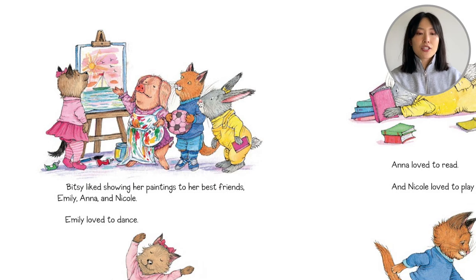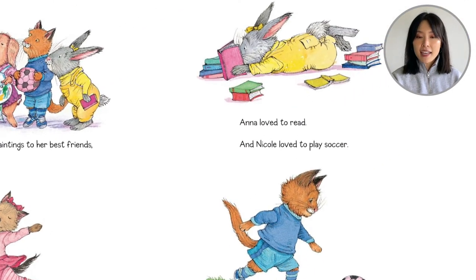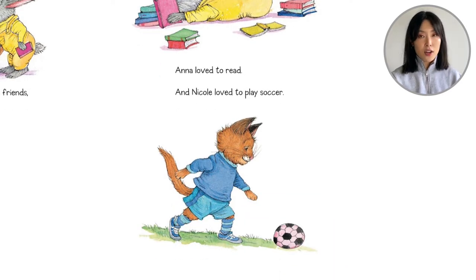Bitsy liked showing her paintings to her best friends: Emily, Anna, and Nicole. Emily loved to dance. Anna loved to read. And Nicole loved to play soccer.